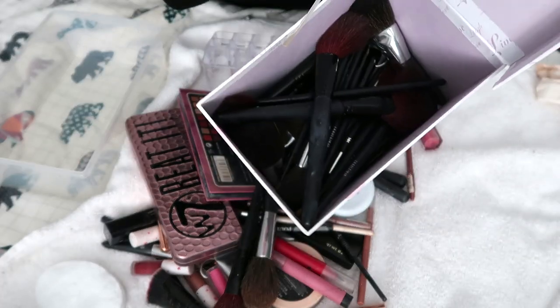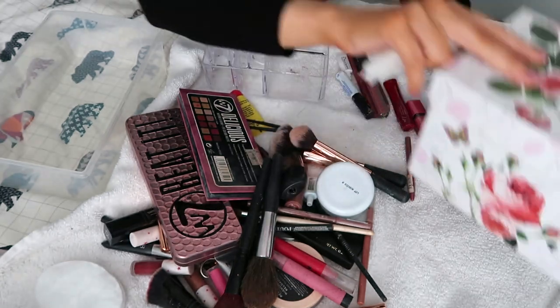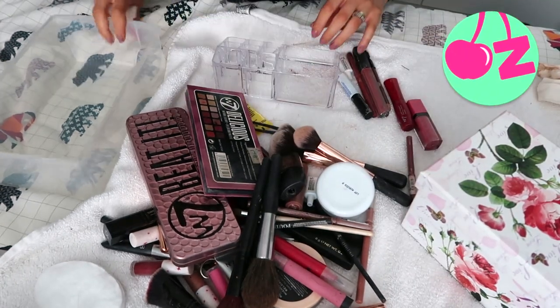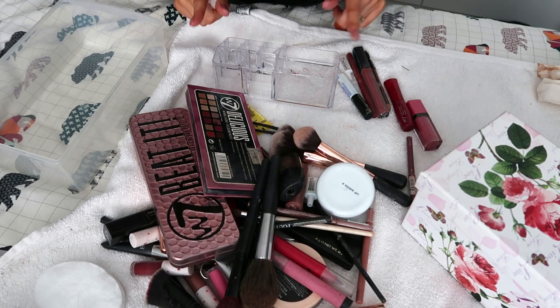So in here is all my spare makeup brushes — any that I don't really use will be going in there. I've also got this from Cherries and some makeup that I use but don't use regularly, or I've got dupes of. So let's get cracking.